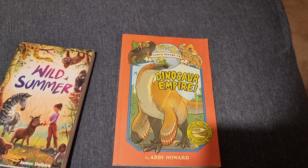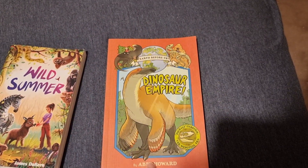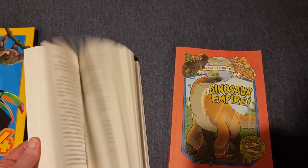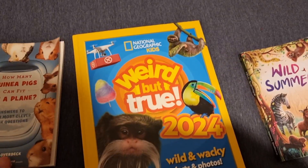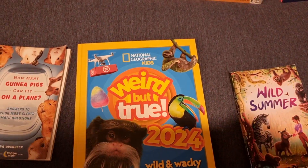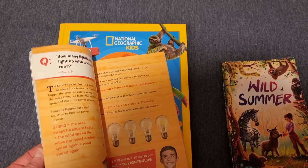I did get some additional books for over the summer — I think you might have already seen these in a previous video. So this one is the Dinosaur Empire, a journey through the Mesozoic era — looks like a really good one in comic book style. Wild Summer is going to be a summer read. Weird but True 2024 — she really enjoys these books and we've had several of them over the years. And then How Many Guinea Pigs Can Fit on a Plane: Answers to the Most Clever Math Questions — again this is for over the summer.